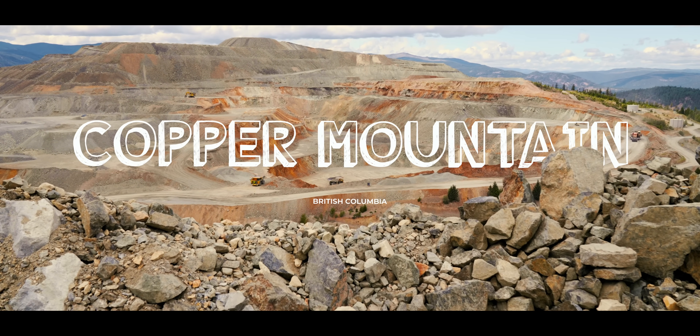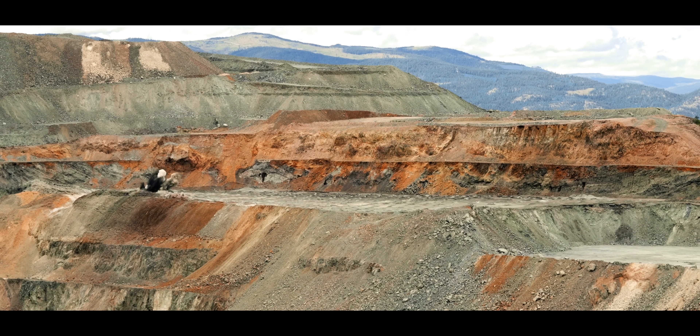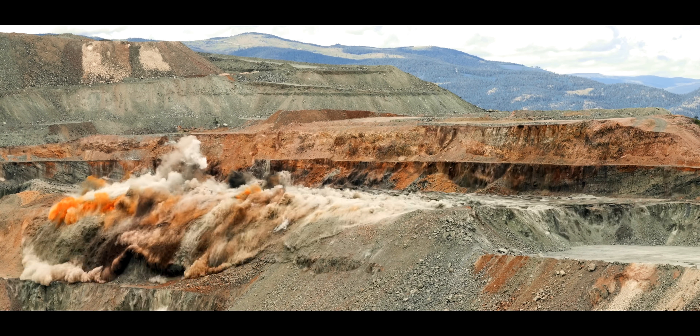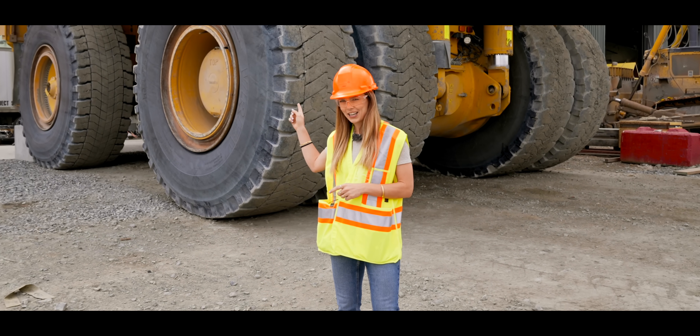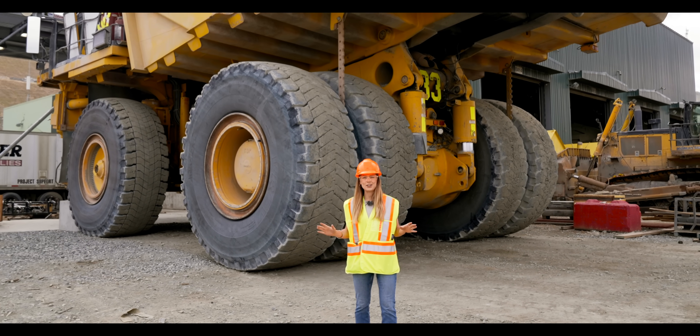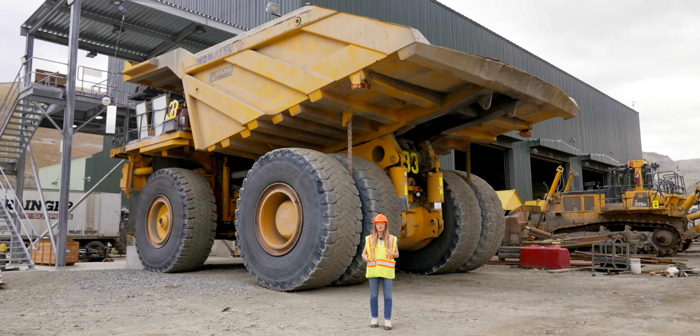We're here at Copper Mountain, an open-pit copper mine in British Columbia, Canada. Unquestionably the most staggering location we've ever filmed in. And we're here to see, without a doubt, the biggest electric vehicle we have ever seen. Welcome to the Fully Charged Show.